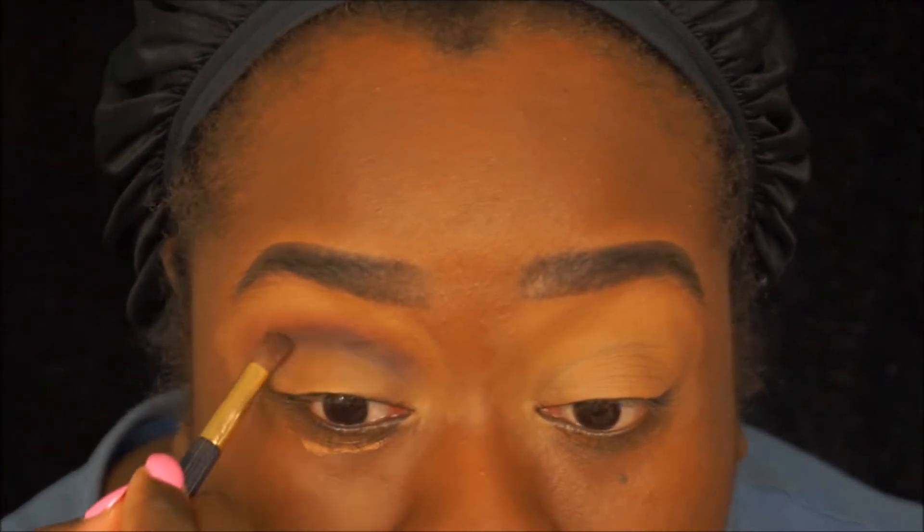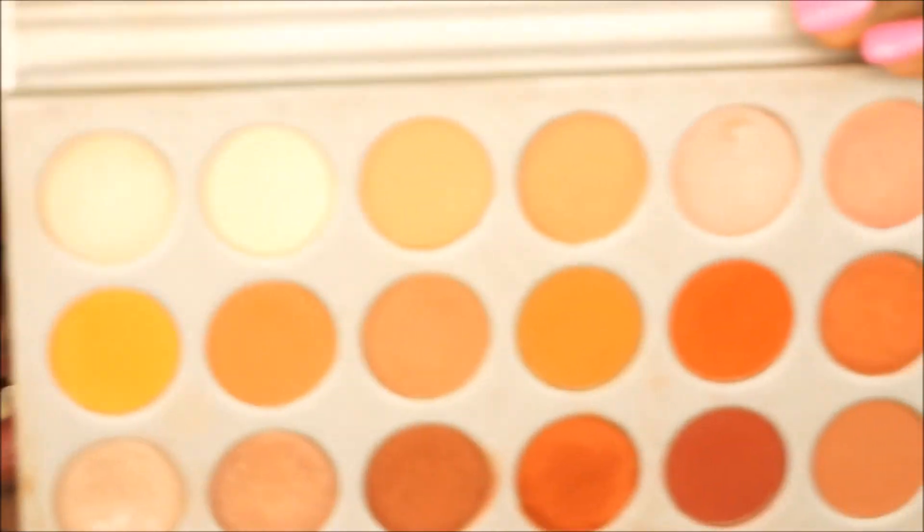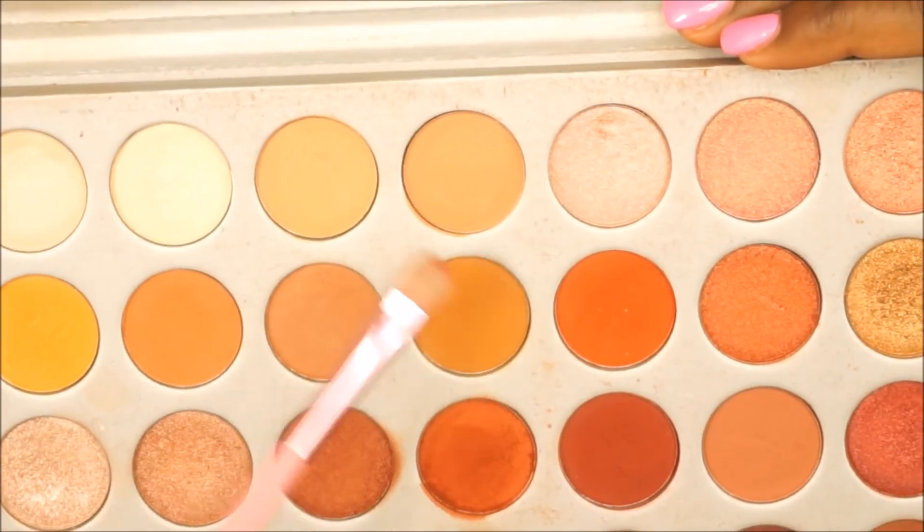I'm blending the first and second brown colors together because they pretty much look the same once applied to the eye. I did both eyes and went ahead and cut my crease. Now we're going to go in with a mixture of those two colors and put that on our lid.